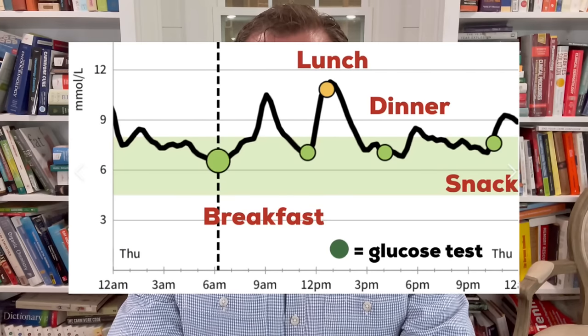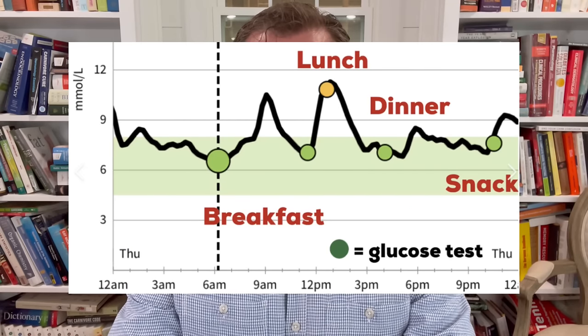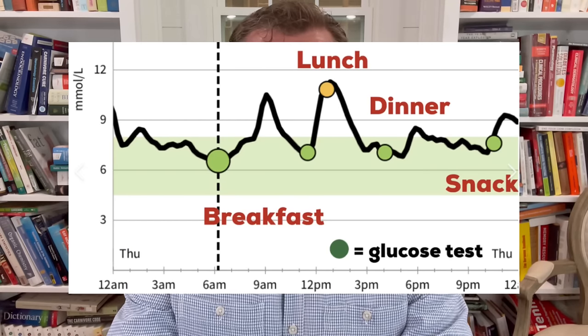In my ongoing quest to help people realize their absolute best metabolic health, I've increasingly recommended a continuous glucose monitor — a CGM — that's typically applied to the back of the arm, but it can be applied to different places on your body. It gives you minute-by-minute updates on what your blood sugar is doing, and you can use it to get immediate feedback on what the food you just ate did to your blood sugar.